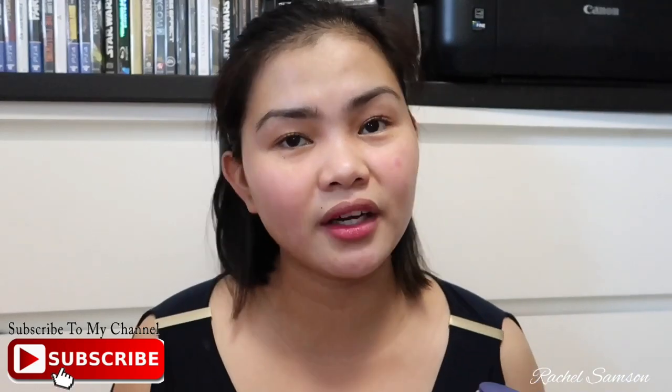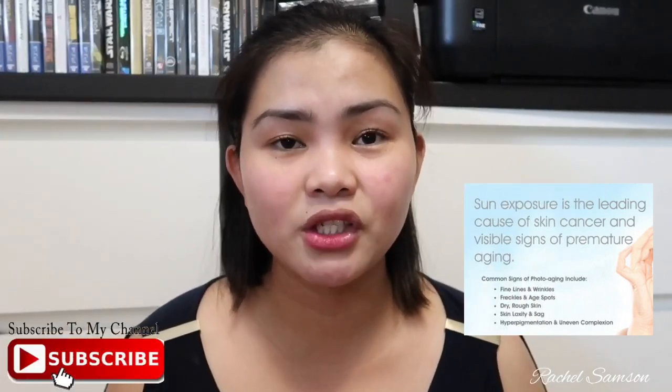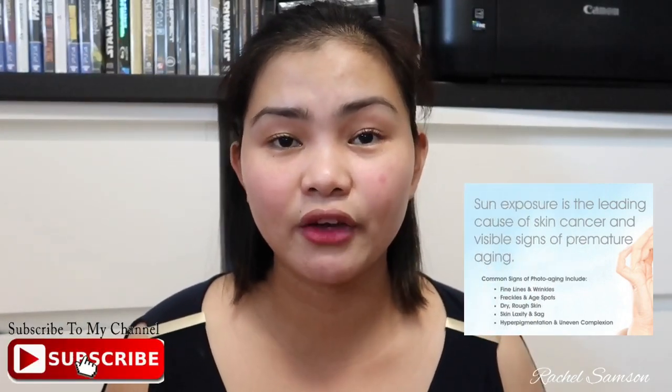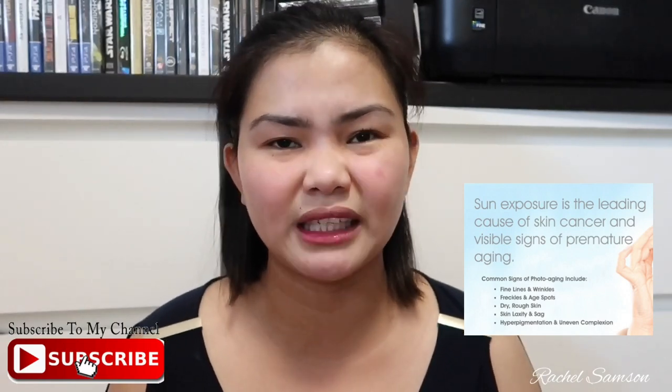I have a bunch of products here and I'm just gonna quickly do a quick review. SPF and sunblock products are very important to my skincare routine because, of course, you also want to protect your skin from the sun, from all the damages that may possibly happen if you are not wearing any sunscreen product, SPF, or sunblock.